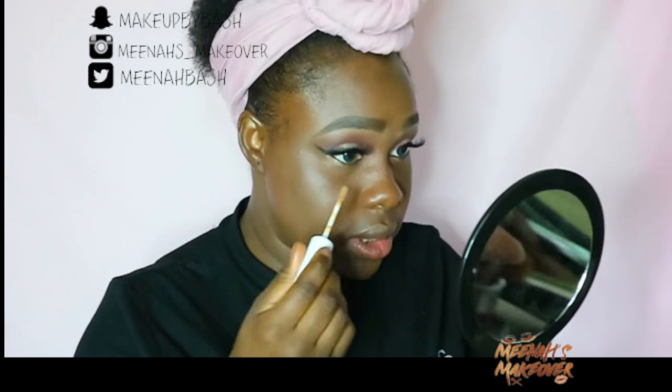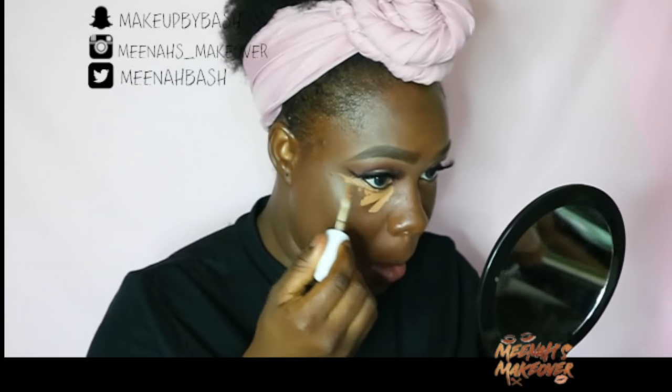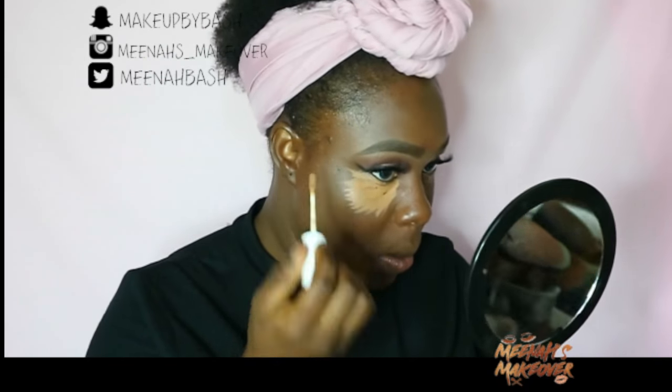Okay guys, so these are the concealers from Deep 55 to 70, and I'm going to review them to see which one I'll use today. This is 70, this is 60, this is 65, and this is 55. I'm going to use 60 for my highlight and try 70 for my contour.